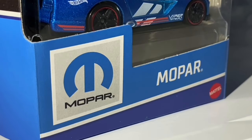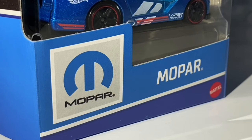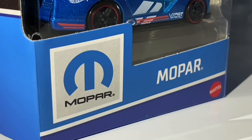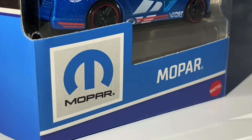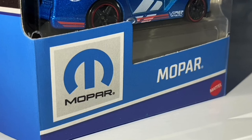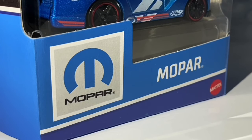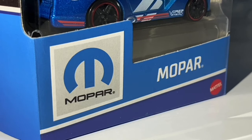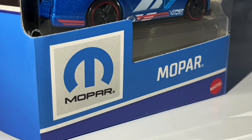Hello everybody, this is another Hot Wheels collector video. Today we are going to be taking a look at the brand new 2024 Mopar 5-pack. This is a really nice 5-pack full of fantastic models — they all look superb and I can't wait to show these to you, as I am currently the first person on YouTube to be showing these cars off in detail.